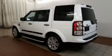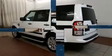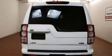Get excited about the 2011 Land Rover LR4. Smooth gear shifts are achieved thanks to the 5-liter 8-cylinder engine, and load leveling rear suspension maintains a comfortable ride.